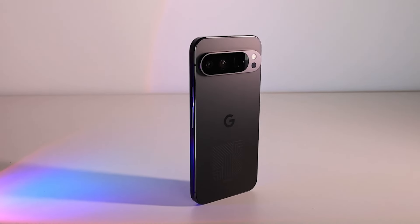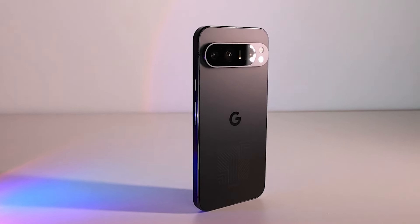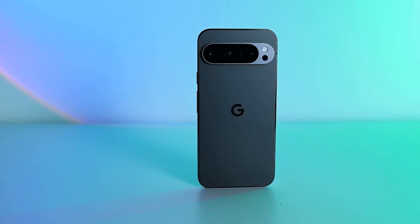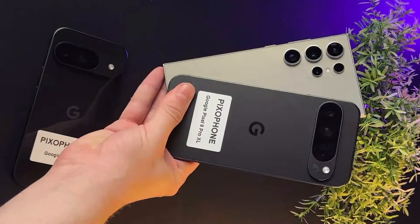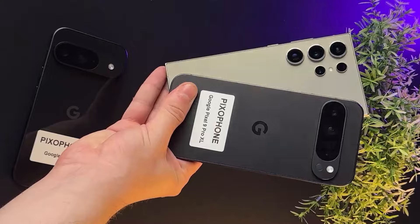A recent leak about the Pixel 9 Pro XL has revealed some surprising details just days before its official launch. Let's get straight to it. First, let's talk about the price. The Pixel phones used to be much cheaper than other flagship phones, but that's no longer the case.